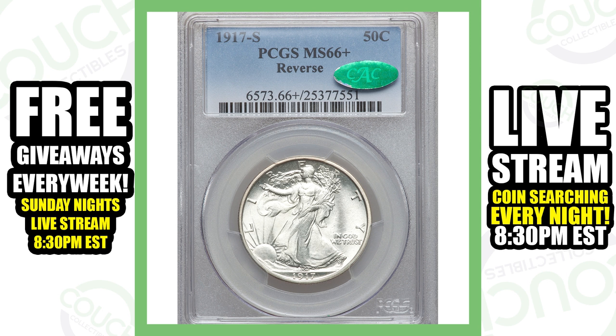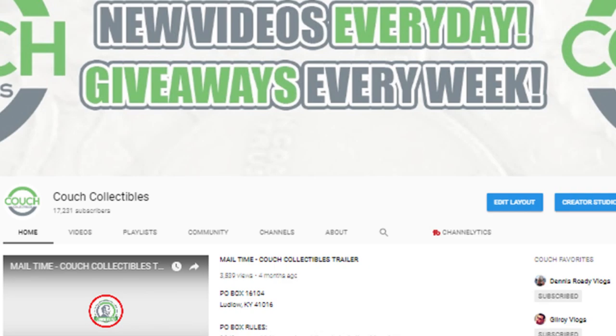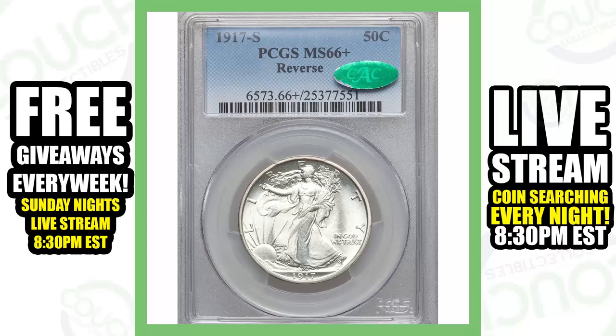Going back to the mint mark on the front of the coin: this is a 1917-S San Francisco minted Walking Liberty half dollar in a very high grade of Mint State 67. If you're not familiar with coin grading, check out my coin grading video on my channel — click on playlists and you'll find videos organized by type, including coin grading. This one here sold for over one hundred and fifty-two thousand dollars.